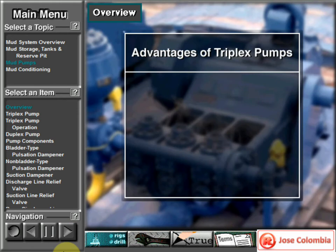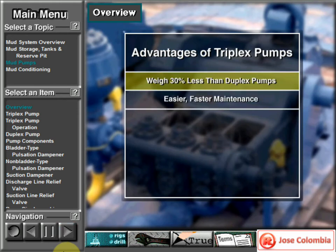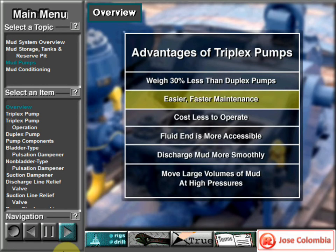Triplexes have many advantages. They weigh 30% less than a duplex of equal horsepower or kilowatts. The lighter weight parts are easier to handle and therefore easier to maintain. Other advantages include: they cost less to operate, their fluid end is more accessible, and they discharge mud more smoothly. That is, a triplex's output doesn't surge as much as a duplex.